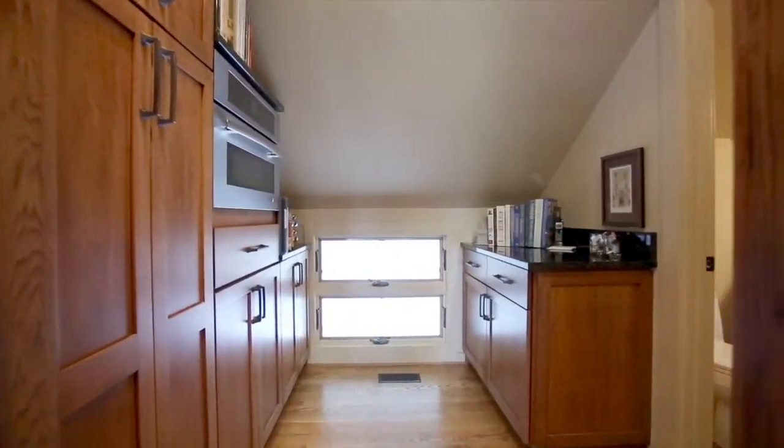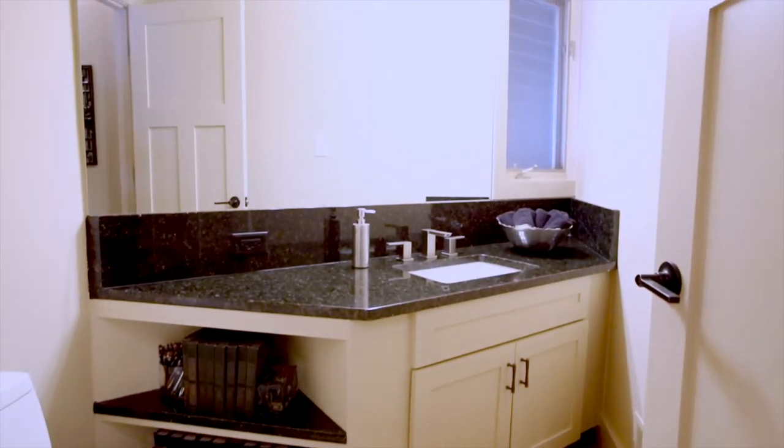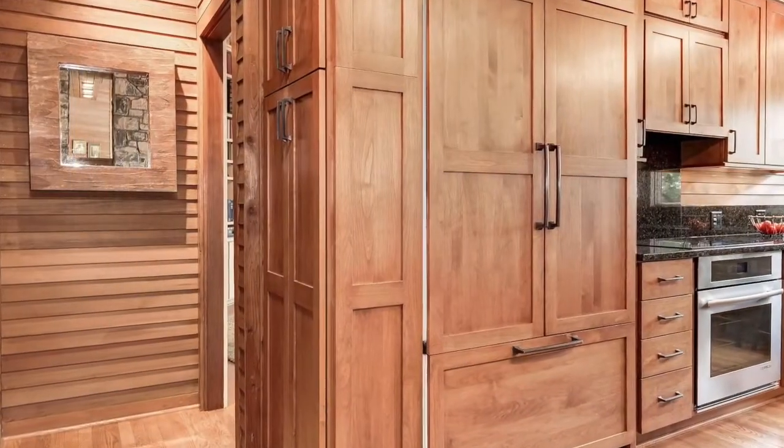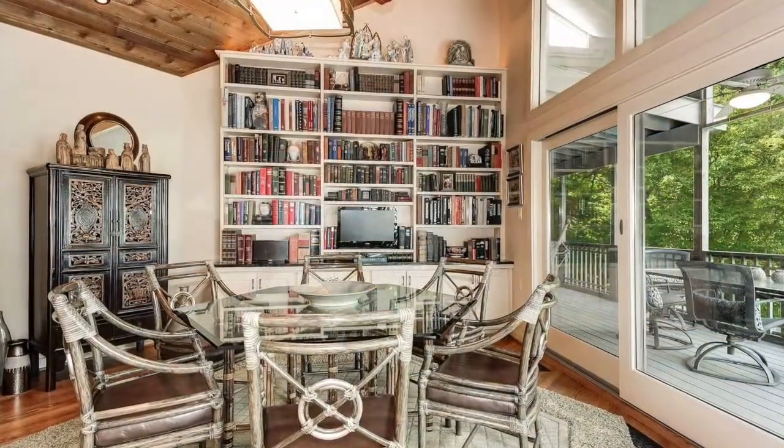A butler's pantry is tucked away nearby with a built-in microwave and plenty of storage. Next to the pantry, there is an elegant powder room. Beyond the kitchen, a cedar-paneled hallway leads to a stunning hexagonal formal dining room with wonderful built-ins.